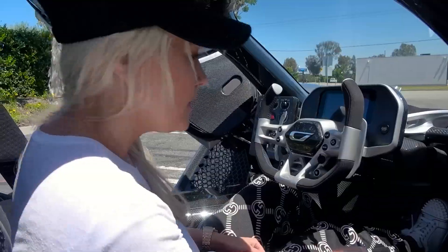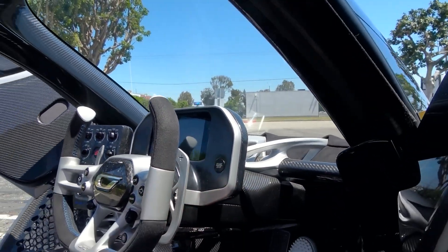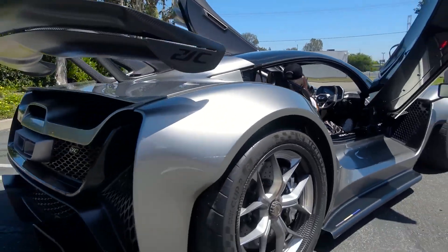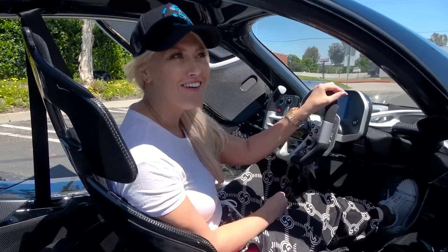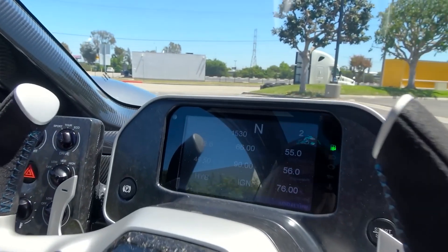Unique cockpit experience. The Czinger 21C is truly a car that you wear. Though the exterior boasts a wide, low-lying look, it's extremely streamlined with a small cockpit. There are two seats in a tandem arrangement, with the passenger seated directly behind the driver. There's no additional storage space, so you'll need to leave that luggage at home. Though the cockpit is narrow, it boasts a clear canopy and windows all around, giving it the feel of a fighter jet. The car in Supercar Blondie's video is a pre-production model, so some details will change, including the steering wheel and digital clusters.